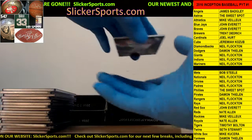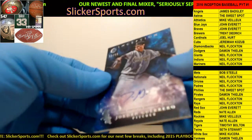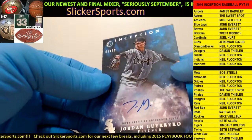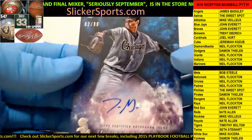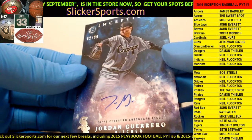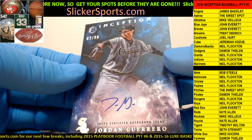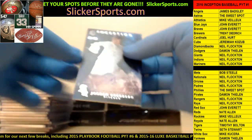Next up for the White Sox - Mike Cusera with another Jordan Guerrero. This one is numbered 62 out of 99, with the JG signature.